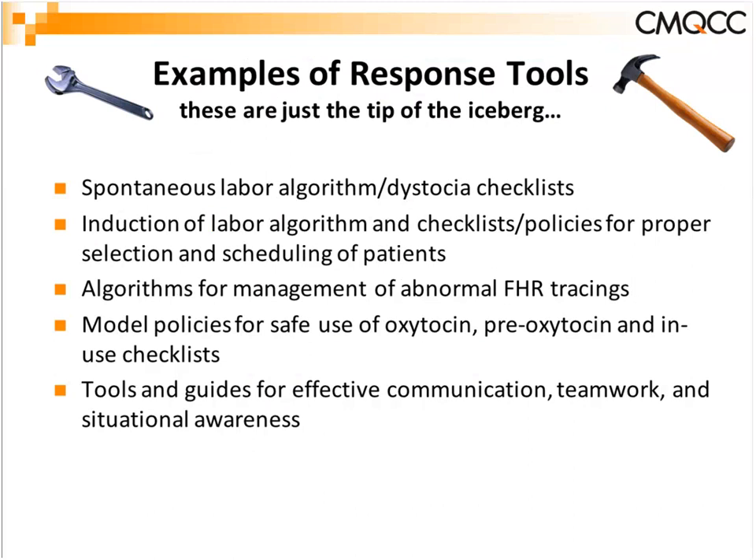Additional topics include identifying malposition and implementing appropriate interventions to prevent cesarean, using alternative coverage programs such as laborist models versus collaborative practice models with nurse midwives, and addressing liability-driven decision-making with a focus on quality and safety. Tools in this section include spontaneous labor algorithms, dystocia checklists, induction of labor algorithms and checklists, policies for proper patient selection and scheduling, algorithms for management of abnormal fetal heart rate tracings — particularly category 2 management — model policies for safe use of oxytocin including pre-oxytocin and in-use checklists, and tools for effective communication, teamwork, and situational awareness.